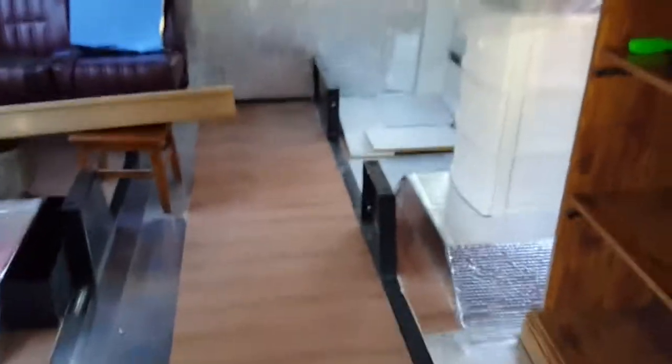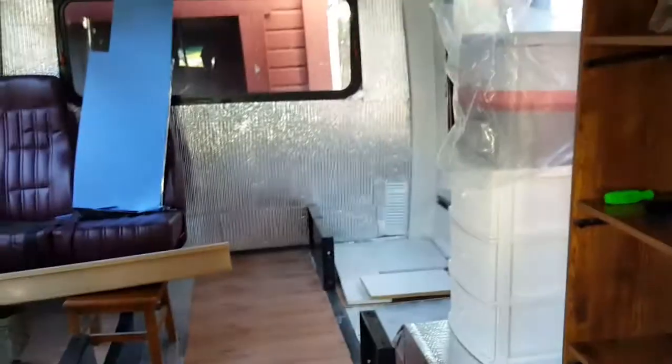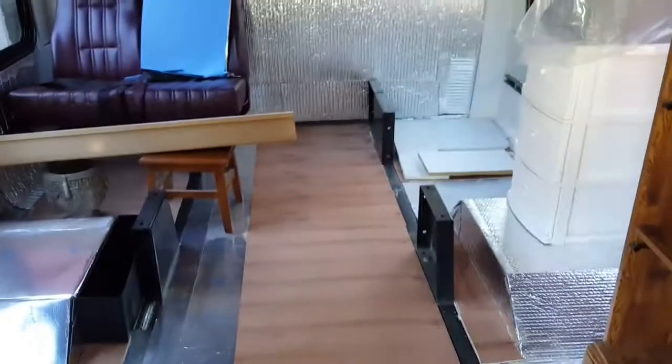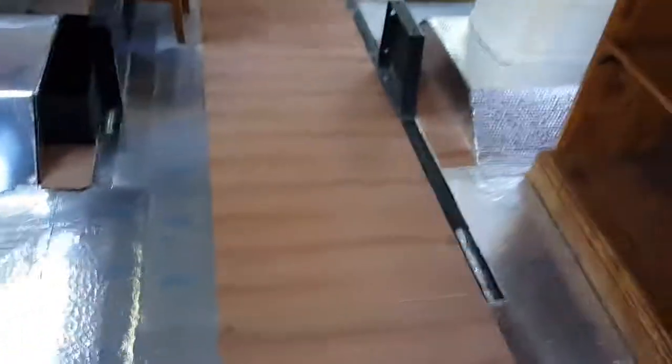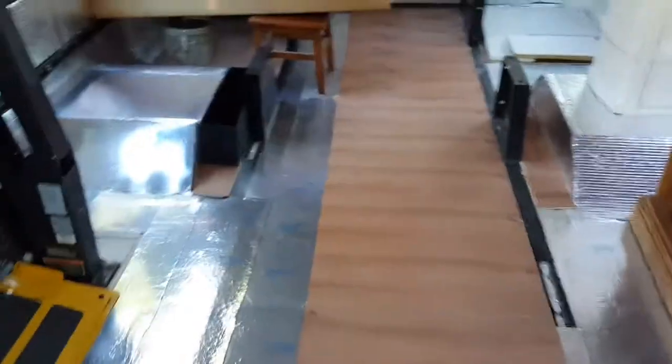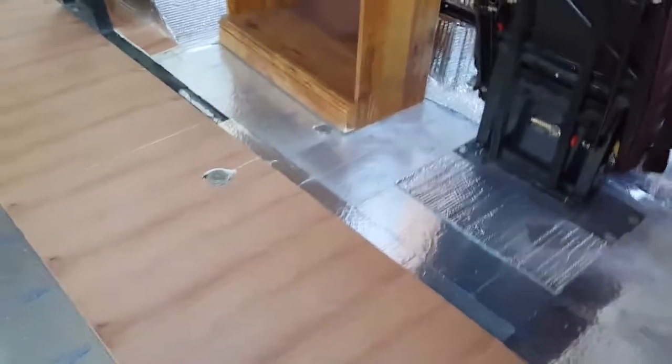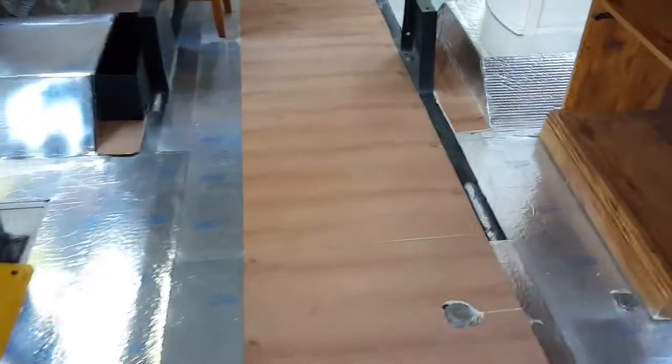Hi again. I think I'm going to make this part of number seven and I'll attach it to a hopefully done version of the subflooring. I've been working on it all day, or a good portion of the day, and I have a lot more to go, obviously, as you can see.